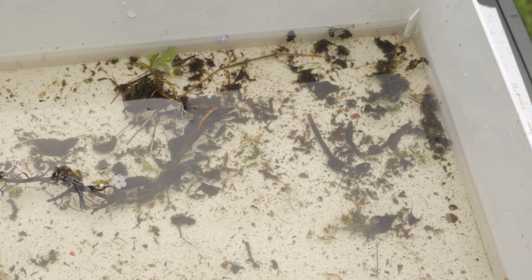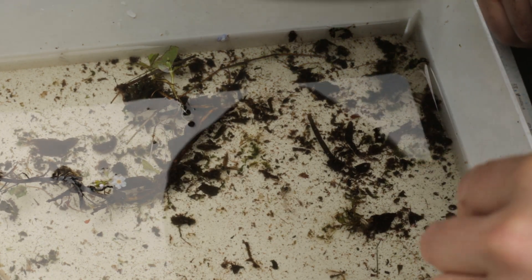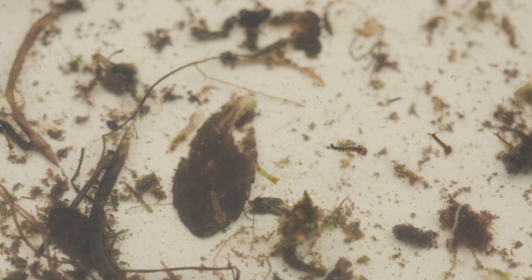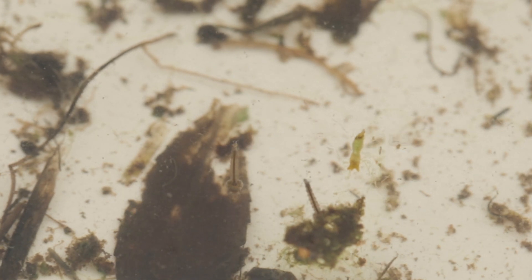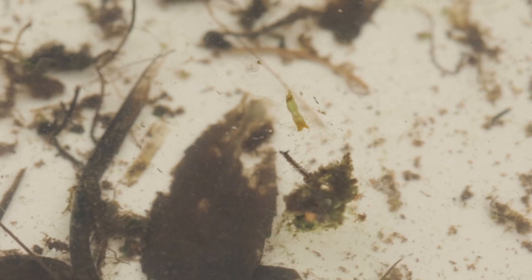The idea is you wait for stuff to stop moving — leaves swirling around with the currents — and once it's settled, anything still moving is moving of its own accord, which means it's probably alive. My first shock was that there was indeed something alive in the pond. You can see these wiggly little creatures here — these are mosquito larvae, baby mosquitoes. Eggs have been laid in the pond, hatched out into these larvae, which will eventually metamorphose into the adult mosquitoes we know and love.